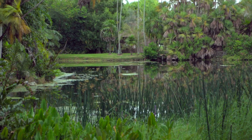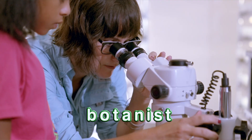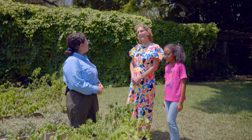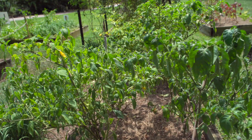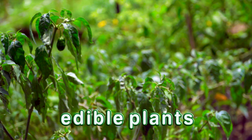Do you study plants here? Oh yes — the study of plants is called botany, and somebody who studies plants is called a botanist. That's very interesting. What kind of plants do you have here in your garden? Here we have a lot of plants that are edible, so these are plants that we can eat.